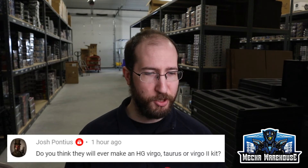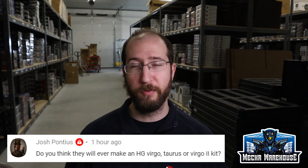The first question this week is from Josh Pontius, who asks: do you think they will ever make an HG Virgo, Taurus, or Virgo 2 kit? I'm not totally sure. I would really love for them to make those kits, especially the Virgo — I really like that design, it's pretty badass. They did make the Mercurius and Vayeate as P-Bandai kits, so presumably a lot of the frame stuff exists in the new High Grade to make that kit. I would hope they would, but I can never really predict what they're going to do. They've been working through a lot of Gundam Wing stuff lately, so fingers crossed, maybe it happens.